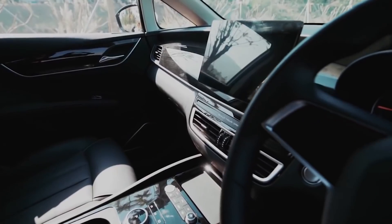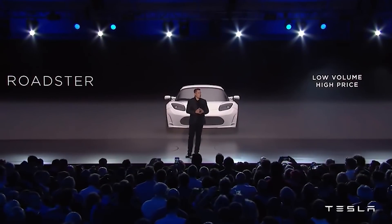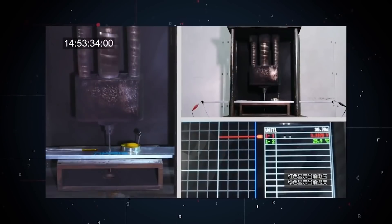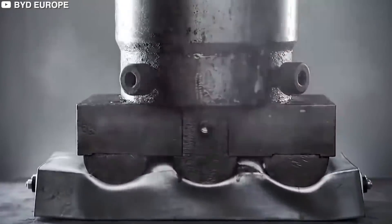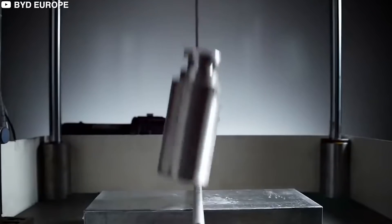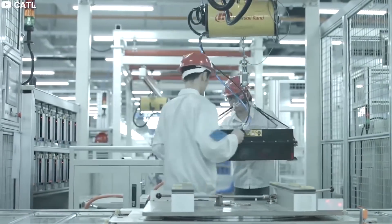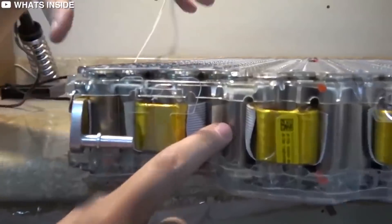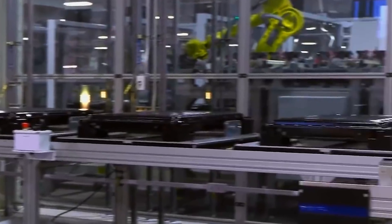BYD also said its blade battery passed other extreme test conditions, including being overcharged by 260%, crushed, bent, and heated in a furnace to 300 degrees Celsius. None of these tests resulted in a fire or explosion. BYD claims the blade battery is currently the only EV battery in the world that can safely pass these tests.